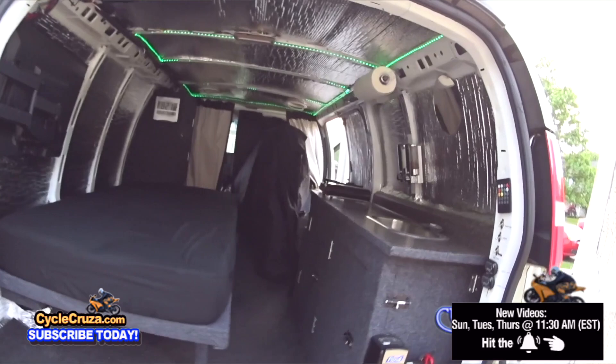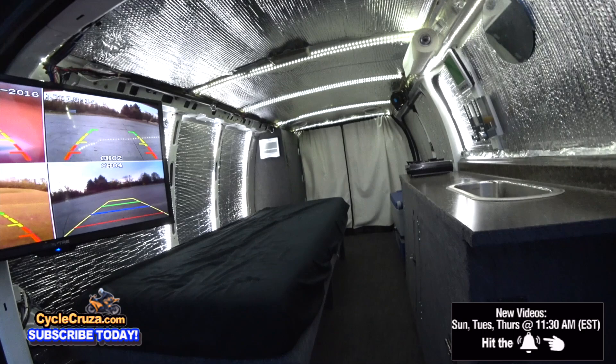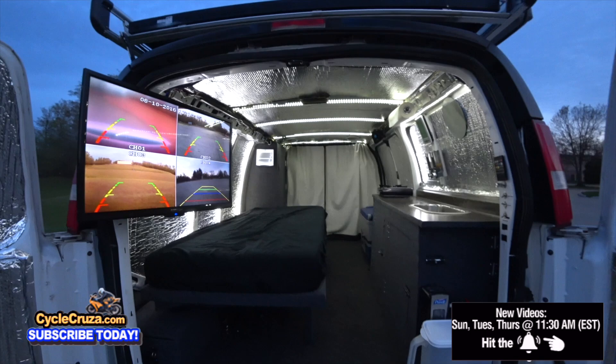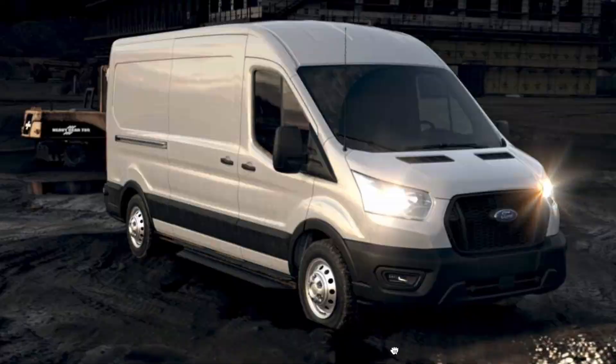Every time I pull the bike in, I have to put a motorcycle cover on it because otherwise I get that motorcycle stank inside. So that's really irritating. It'd be awesome to just have a small utility trailer where I can roll it up in there, and that way I can have more space. So we'll see how that works out.